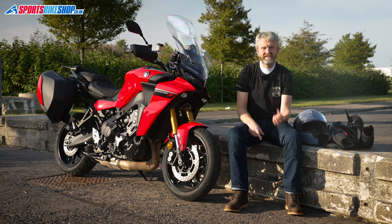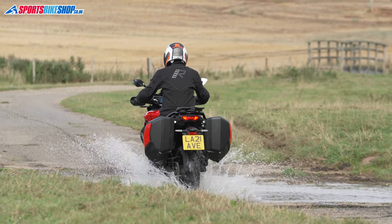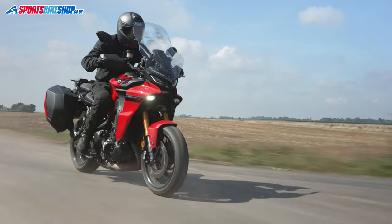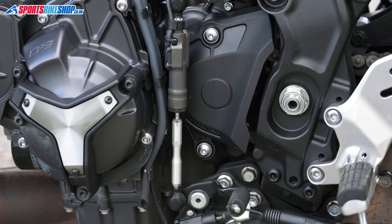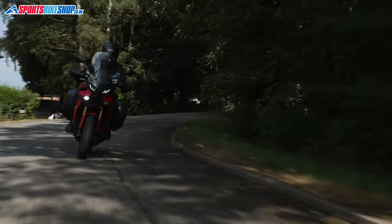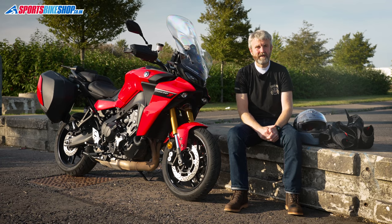On top of all that, this GT model gets even more. The panniers come as standard, there's semi-active electronic suspension that modifies settings to suit the roads you're riding, and an up-and-down quickshifter is included as well. You also get cornering headlights which come on when you're leant over by seven degrees — the more you lean, the brighter they get. And there are heated grips too on the GT model.